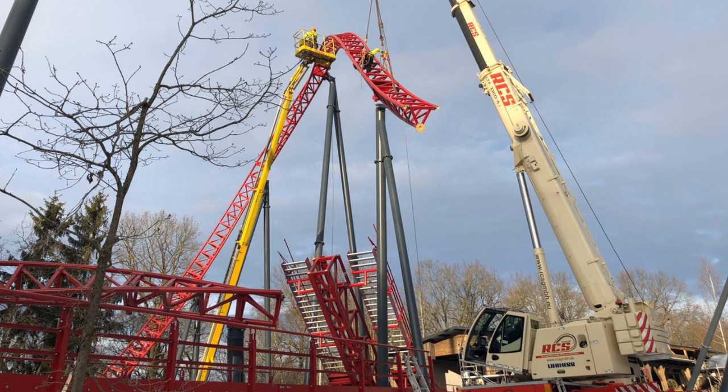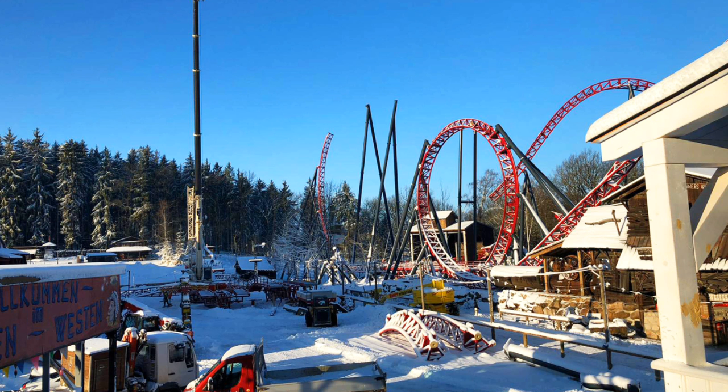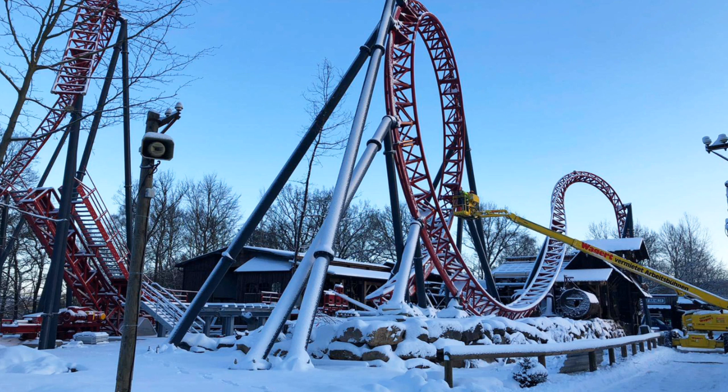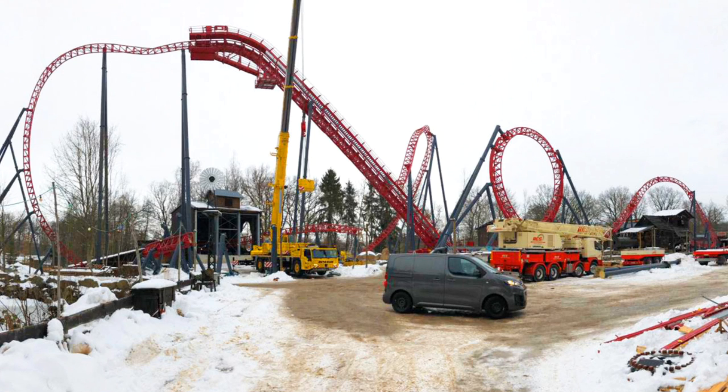Here in North America, for smaller parks that can't afford those bigger coasters, they definitely look like something that would attract an audience to those smaller parks — maybe even parks like Michigan's Adventure or CGA, something along those lines. A park that doesn't necessarily have the attendance yet, but where the chain is aiming for higher attendance, especially like CGA.